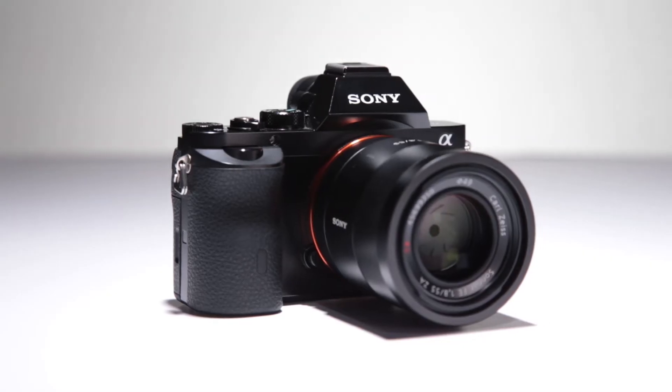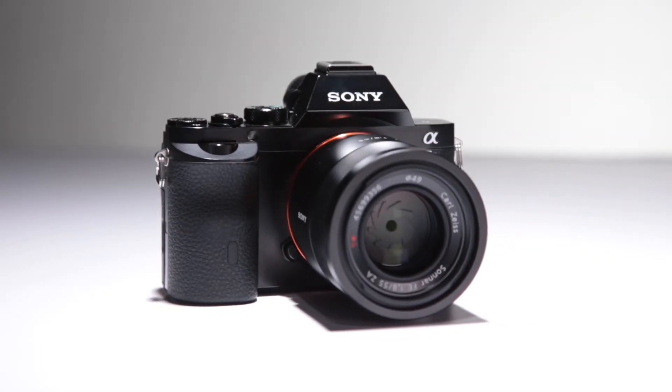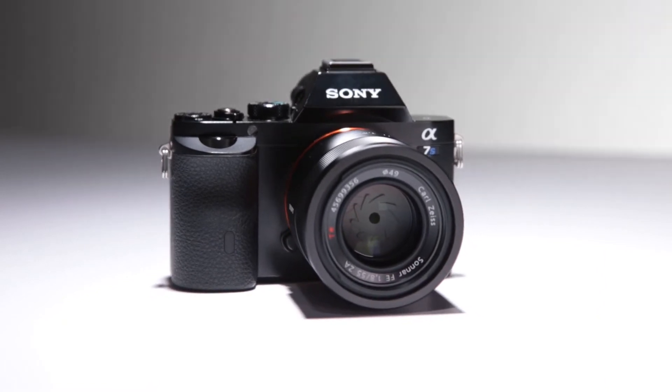Hi, I'm Barney, editor at dpreview.com. The Sony A7S is a full-frame mirrorless interchangeable lens camera, sporting a 12.2 megapixel Exmor CMOS sensor. It's identical in body design to the Sony A7 and A7R, including the same excellent electronic viewfinder.